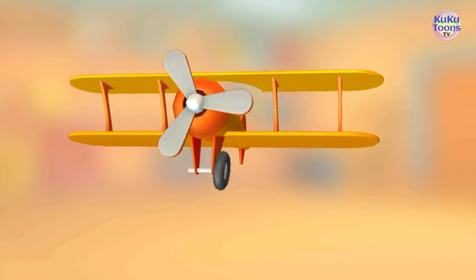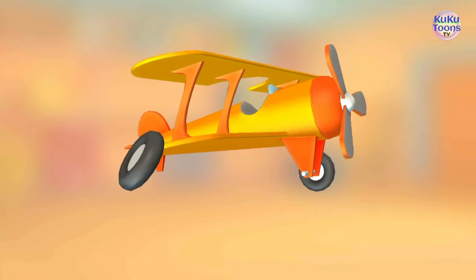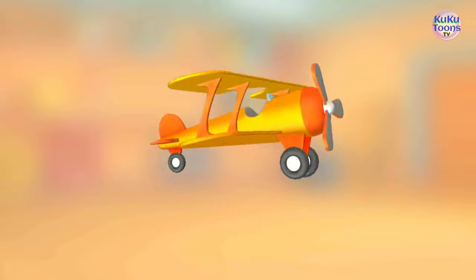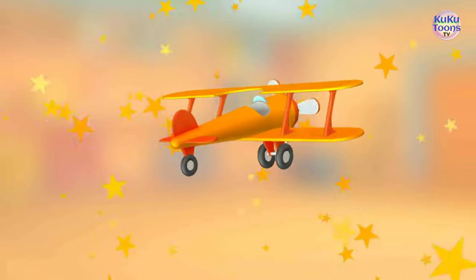Main wheel. Main wheel. Tail wheel. Hooray! You did it!